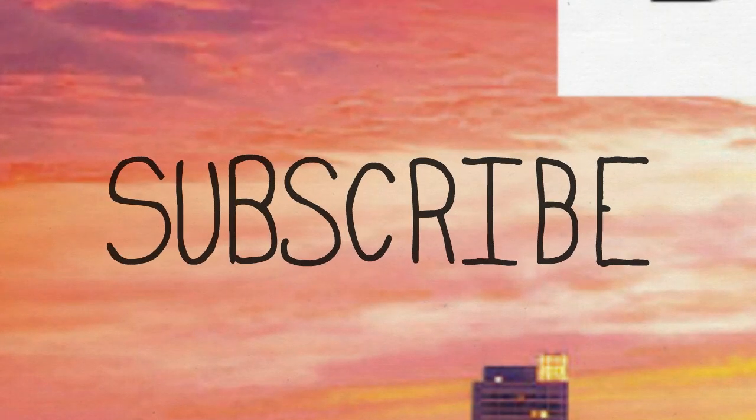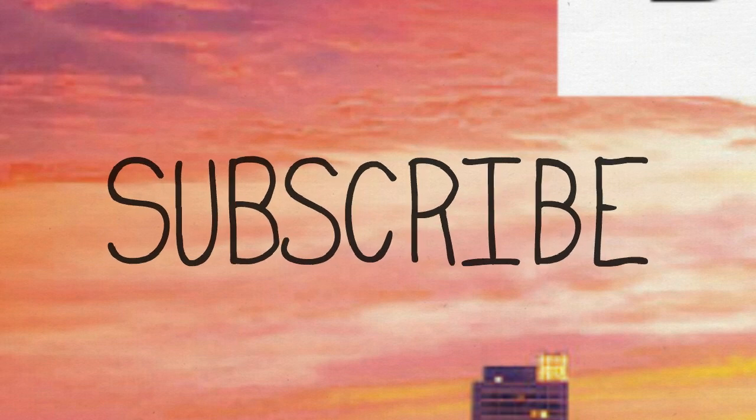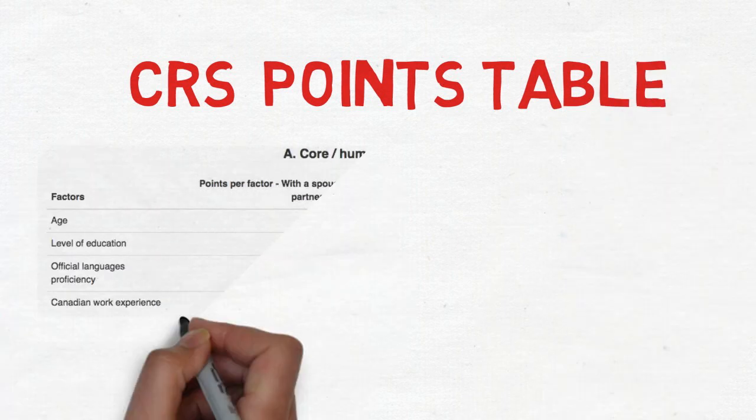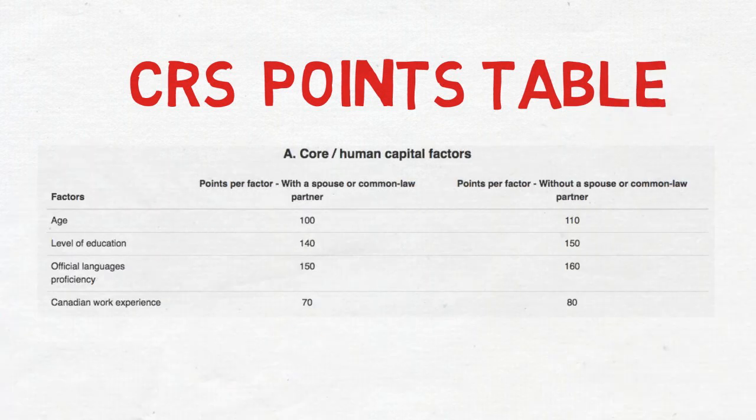If you haven't subscribed to my channel yet, please subscribe right now. If you're aware of the CRS point system, you might have seen this chart where it's specifically mentioned that if you apply without a spouse you have a slight advantage in the points table. This is the points table for maximum age, maximum level of education, official language proficiency test, and Canadian work experience. In each and every category there's a slight advantage for people applying without a spouse.